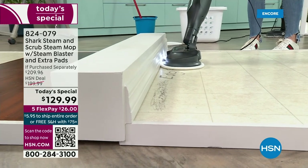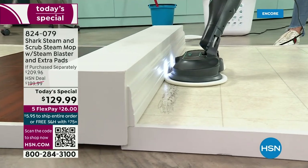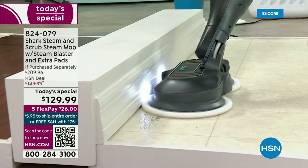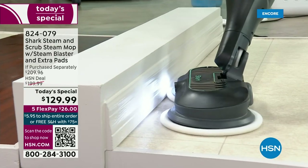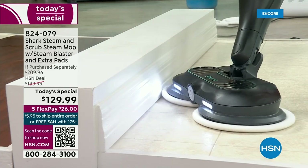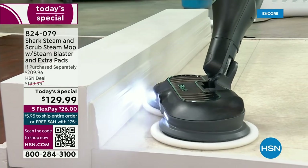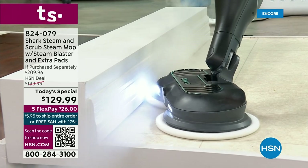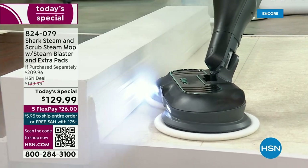Look at the edge-to-edge cleaning. Think of your baseboards — look at how it's able to clean that up just like so. And remember, you're getting that blast just like so. Look at that — there's that blast that we love. That is the steam blast we're talking about. That is the new steam blast technology.